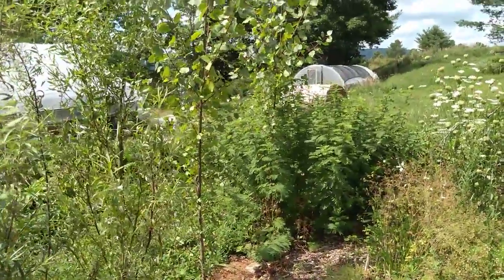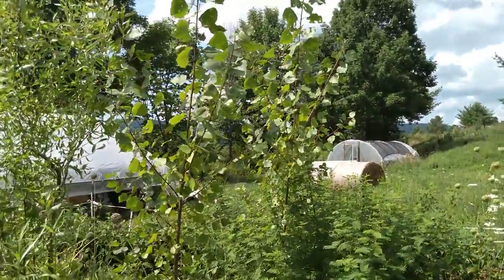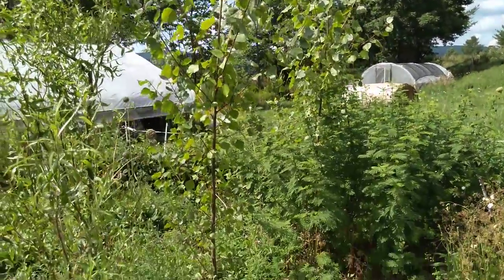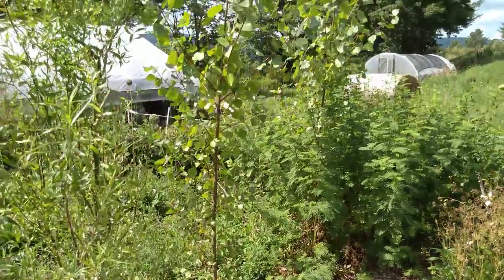There are some poplars I grew from a stem cutting two years ago, and they're just massive. Grew so fast — just two summers from a stem cutting and they're already 12 feet tall.